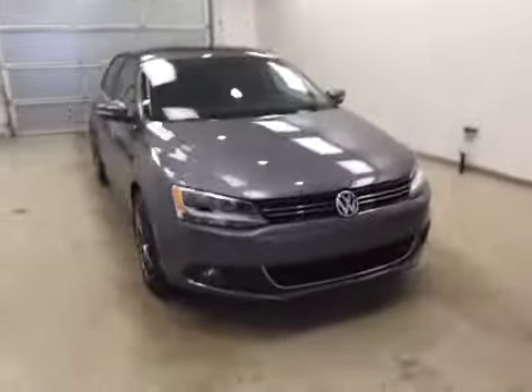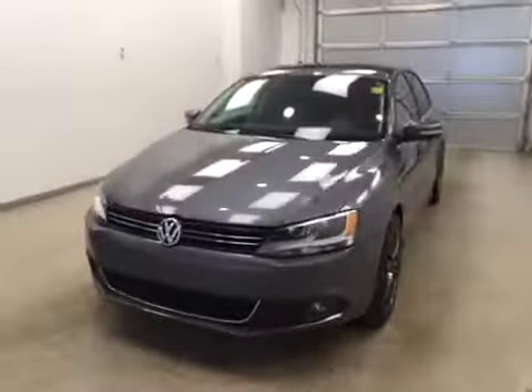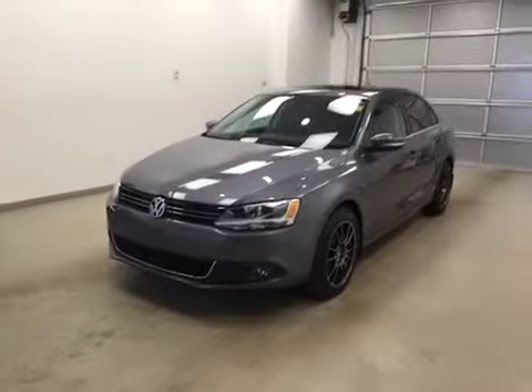Once again, this is stock number 157201 on a 2014 Volkswagen Jetta, and our exterior color today is gray.